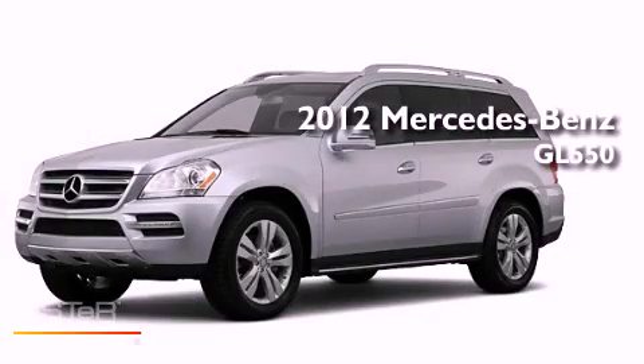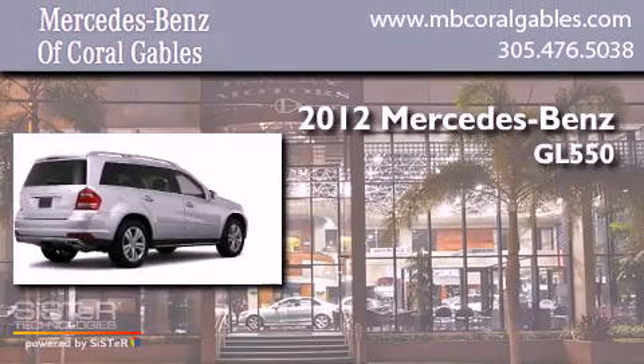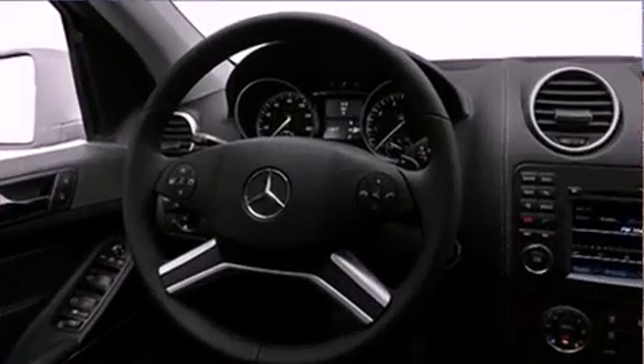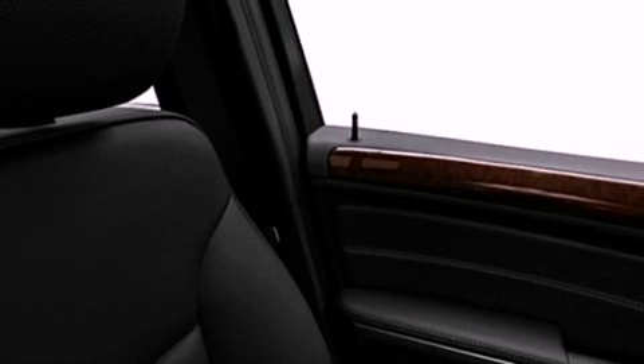This is a brand new 2012 Mercedes-Benz GL 550. Its top features include memory settings for the side view mirrors, a heated passenger seat, a navigation system, commercial free satellite radio, skid plates, and running boards.